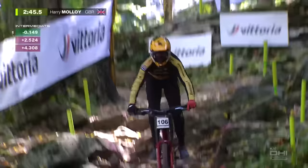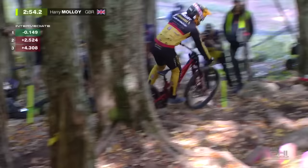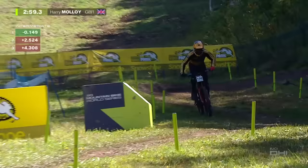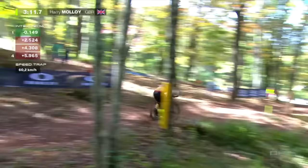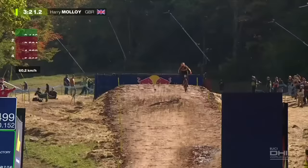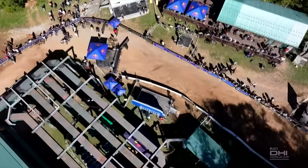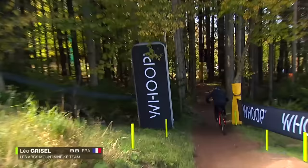Harry Molloy, Continental Nukeproof Factory Racing — British rider enjoying the Snowshoe conditions. A tenth of a second fastest at the first split but 4.3 back at the third. Molloy has done so much for this team: coaching the riders, helping the two youngsters develop. That tricky line — really tight to get in there, especially when you start to lean and the rock falls away in the opposite direction, shooting you straight into a tree. 5.9 back for Molloy — 60 kilometers per hour, first time we've seen it today. Ninth for Molloy, 5.3 back on Connelly's time.